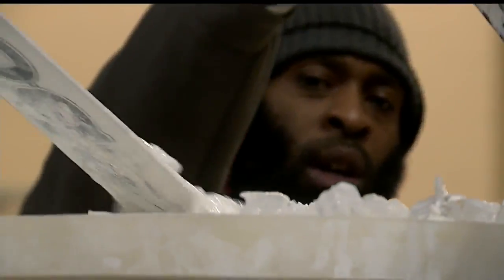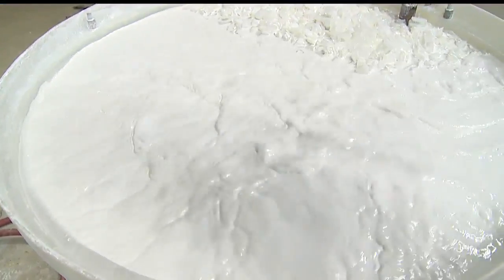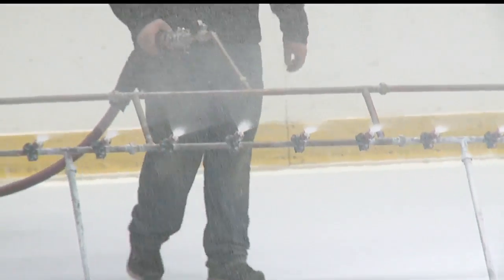After the base layer of water freezes, the crew mixes together more water and a white powder and applies that layer by layer to give the ice its color. People don't realize it's water. I've had people ask how you do it — water, paint, and patience. I've had conversations with quite a few people and they look at me like I'm stupid when I'm done telling them how we do it.